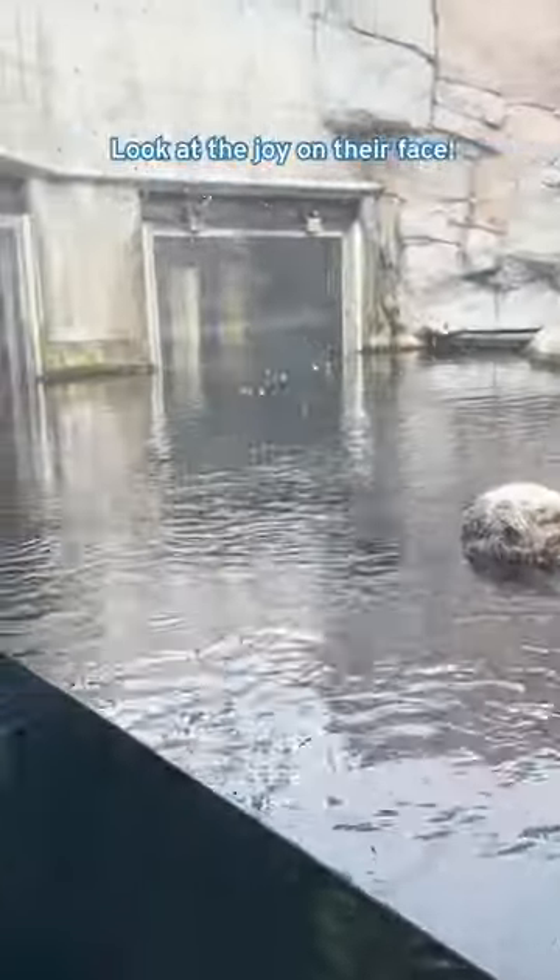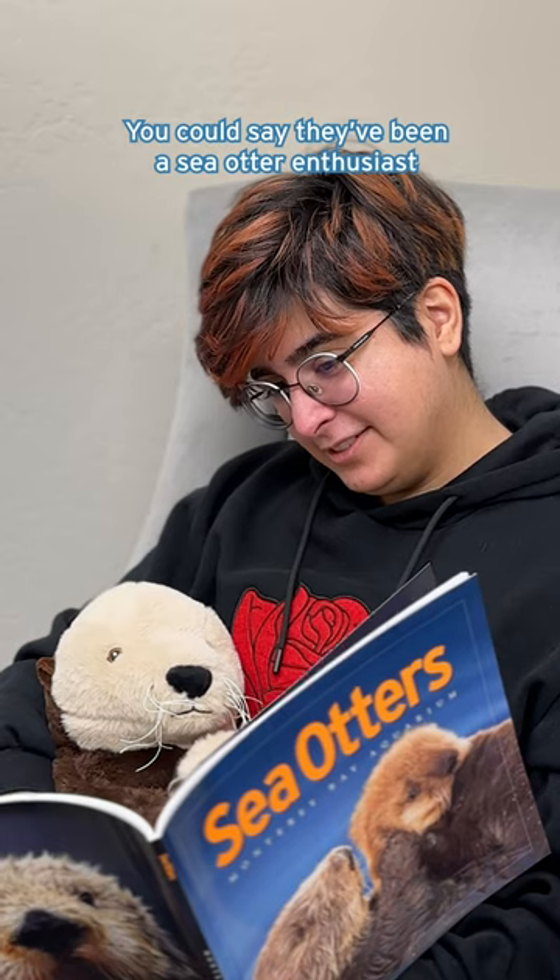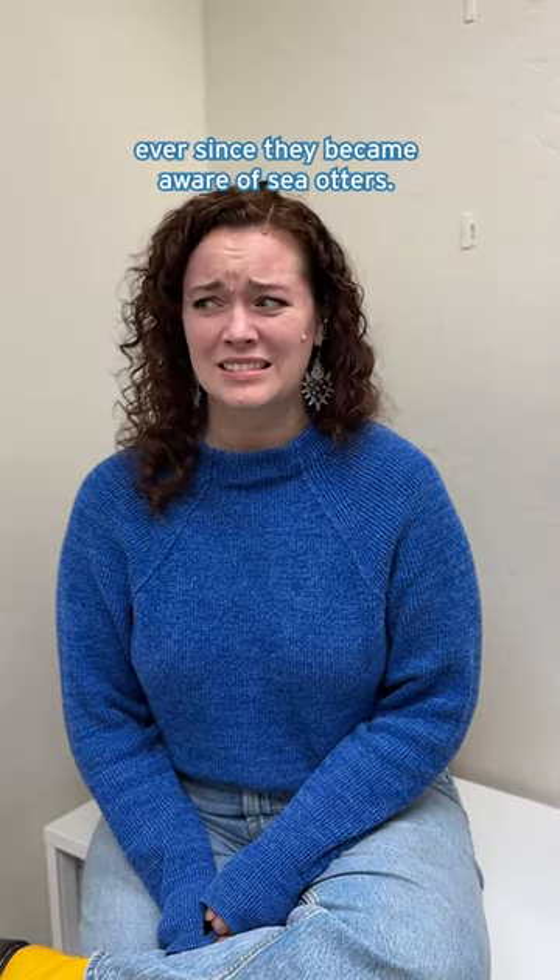My partner recently took me to the Monterey Bay Aquarium. They were so excited to see the sea otters! Look at the joy on their face! You could say they've been a sea otter enthusiast ever since they became aware of sea otters.